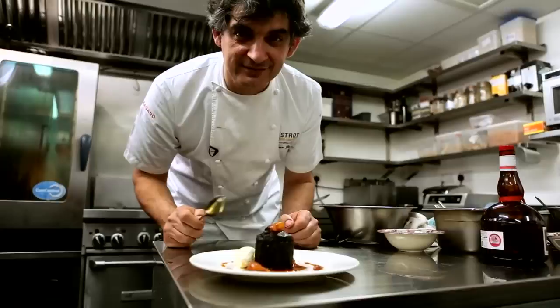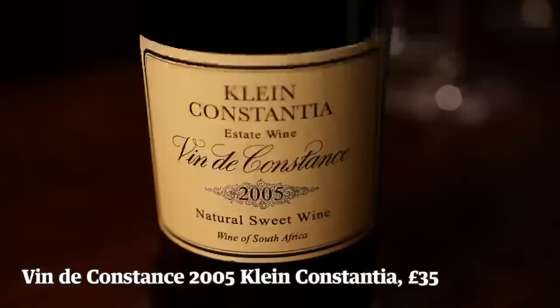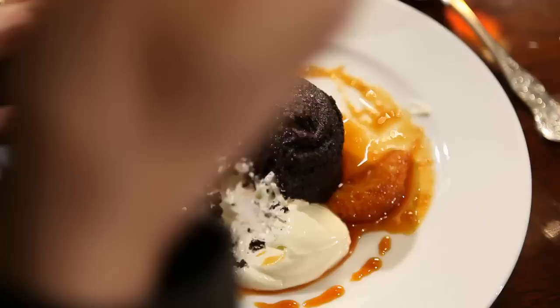My dream wine to go with this — I've actually chosen something from South Africa. But there is a link with France, because this was Napoleon's favourite wine. It's made from Muscat grapes that are dried, pressed, fermented, and the drying concentrates the sugars in them. This isn't fortified, but it is intensely sweet. Picking up the orange a lot. The wine goes through the dessert in much the same way as the orange sauce does, but just adding a slightly different aromatic dimension.